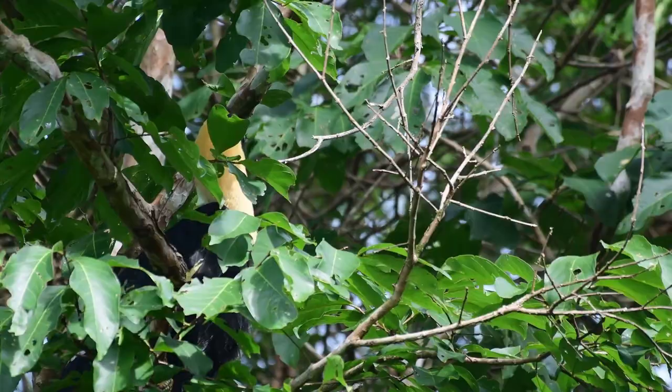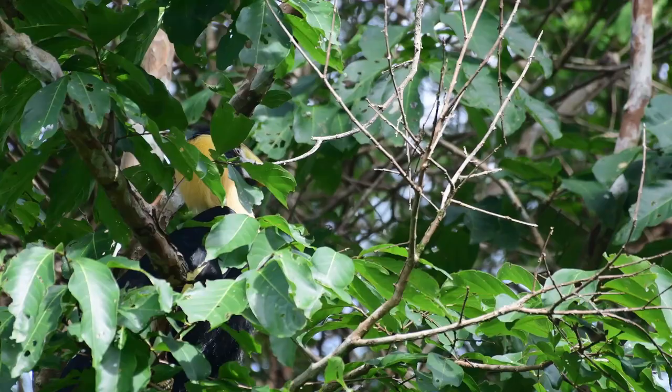As you can see, the juvenile bird has no casque. This will start to form after about two years, and takes up to five years to be fully developed.